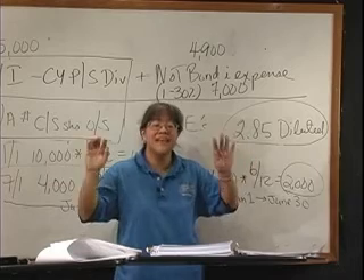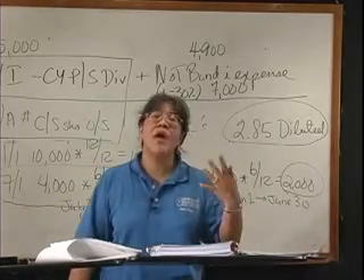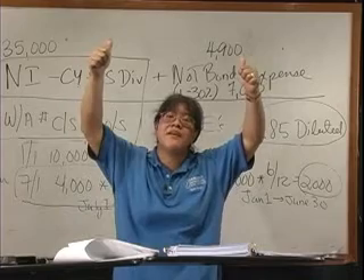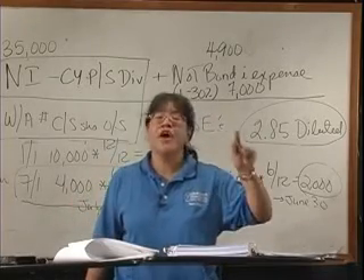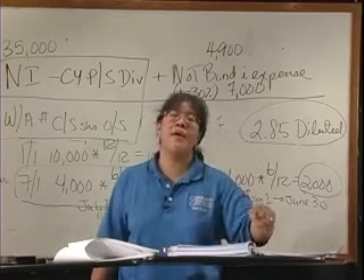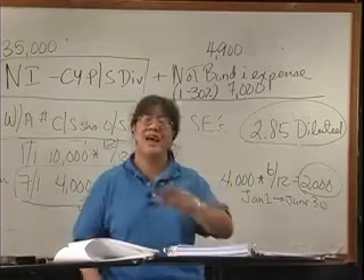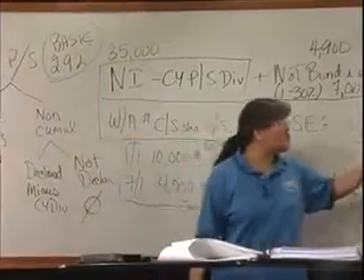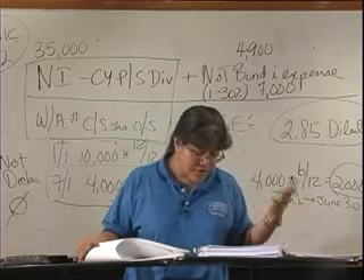In a net loss situation, basic and diluted have to be equal because you cannot have earnings per share looking like a smaller loss. Basic is $2.92 and diluted is $2.85 — that's the way it's supposed to be. Basic is higher and diluted is lower. So basic, the answer is $2.92, that's C. Diluted, the correct answer is B.